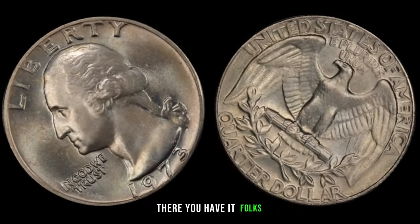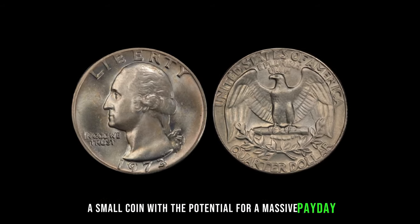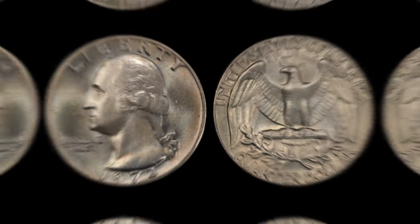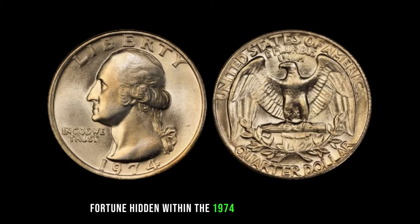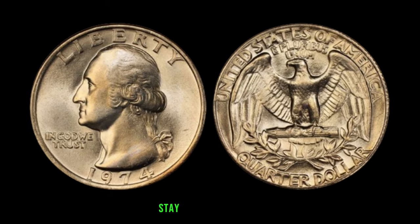The 1973 Washington quarter — a small coin with the potential for a massive payday. We're delving into the world of numismatics to explore the potential fortune hidden within the 1974 Washington quarter. Could this seemingly ordinary coin be worth millions?